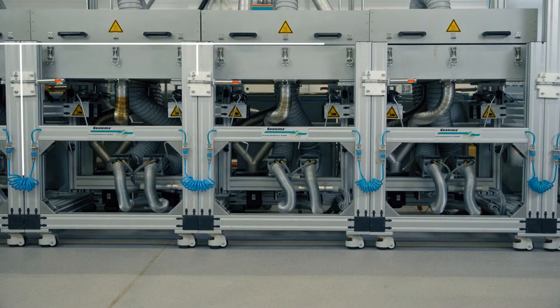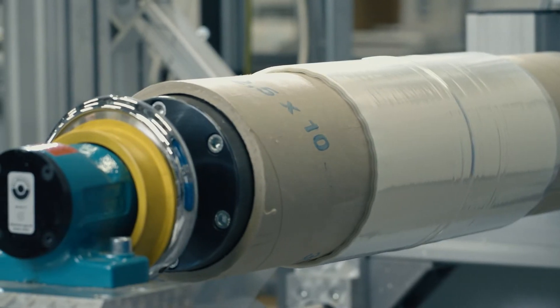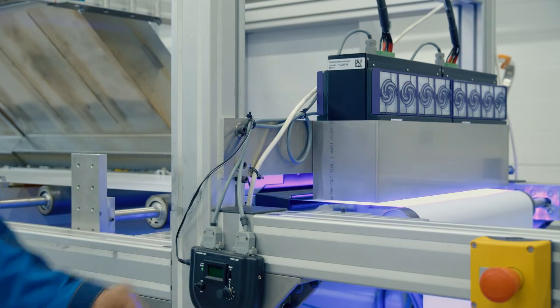We have made our line highly modular — almost anything can be tailored, be it the coating material width, coating speed, drying parameters, or even the coating equipment. In addition, we have pre-treatment and post-treatment options such as corona, plasma, and UV curing.